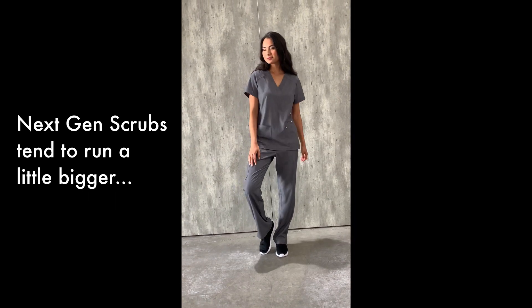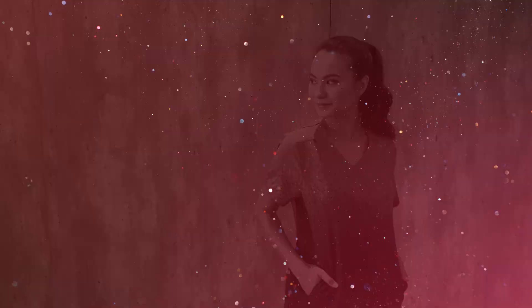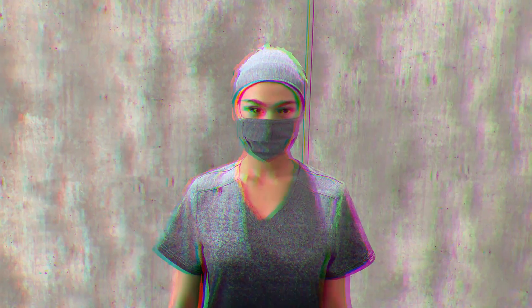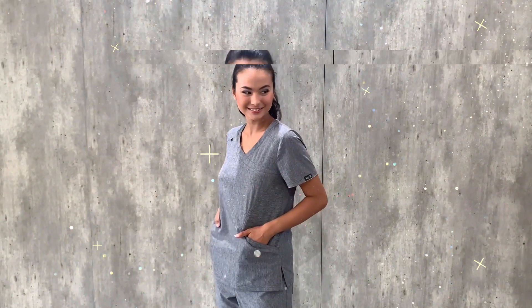Next Gen scrubs tend to run a little bigger, so you may want to go down a size from your normal size. Remember, sizes may vary slightly based on the collection, the cut of the garment, and fabric. Your best bet is to always try on a garment before you buy. But if you can't, follow these guidelines to help you find the perfect Koi size for you.